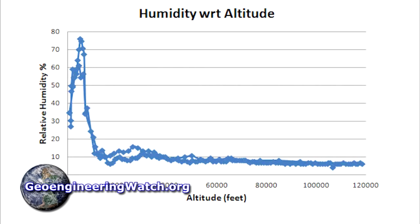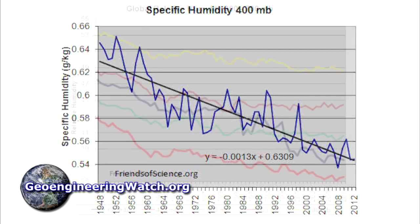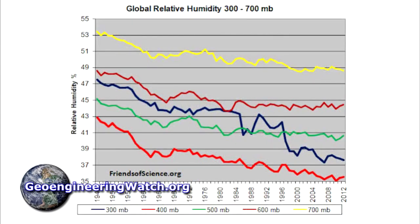Even though higher altitude humidity levels are naturally very low, atmospheric relative humidity levels have been declining even further since the late 1940s, which is when climate engineering was first deployed on a significant scale. Less humidity in a warming world is completely contradictory to the laws of physics. The atmosphere holds 7% more moisture for every degree of warming as measured in degrees centigrade. The only way atmospheric relative humidity can be declining, given the fact that the world is warming, is geoengineering.